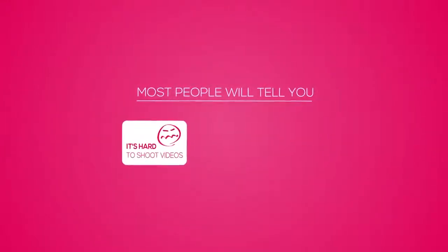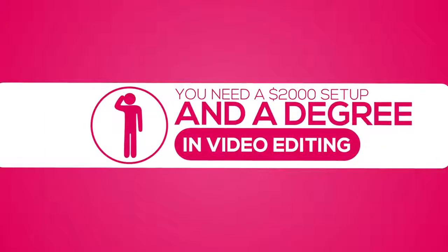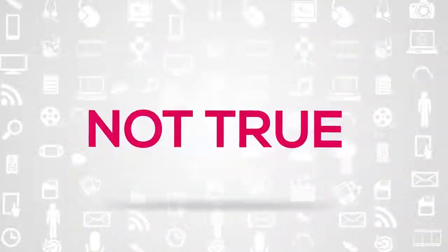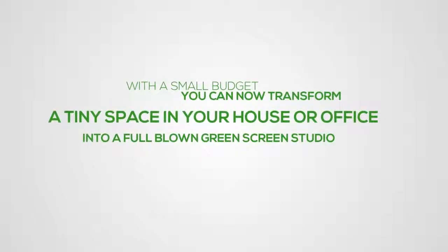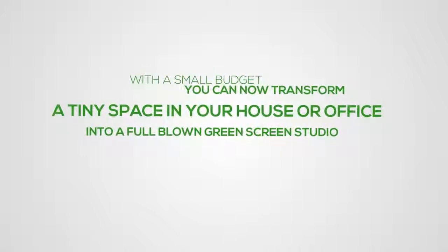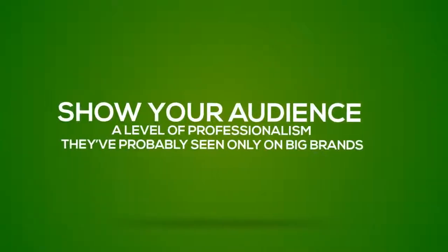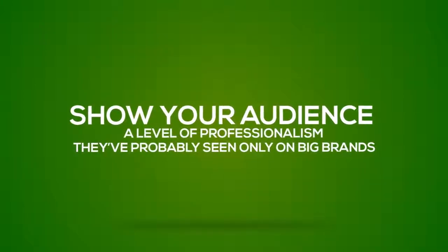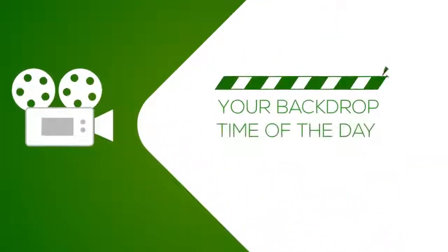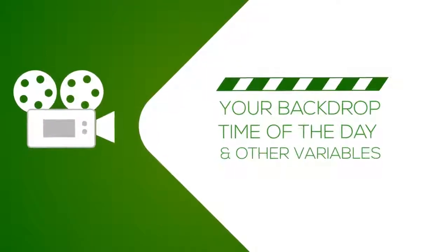Most people will tell you it's hard to shoot videos on green screen, it takes a lot of time, and it will cost too much. They'll even tell you that you need a $2,000 setup and a degree in video editing. But it's not true. With a small budget, you can transform a tiny space in your house or office into a full-blown green screen studio and take your videos to new heights of attraction and conversion. You'll be able to show your audience a level of professionalism they've probably seen only on the big brands, all without worrying about your backdrop, time of day for best light, and other variables that usually transform a video shoot into a nightmare.